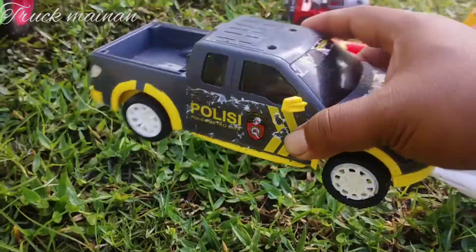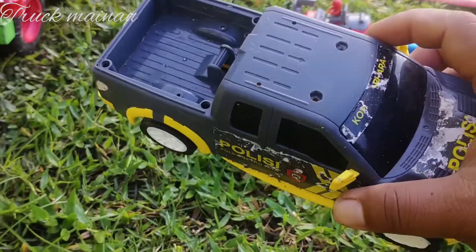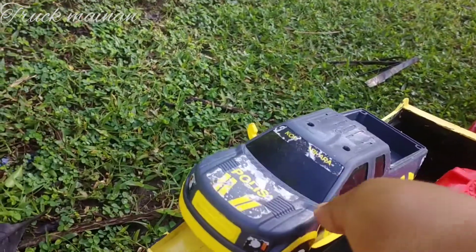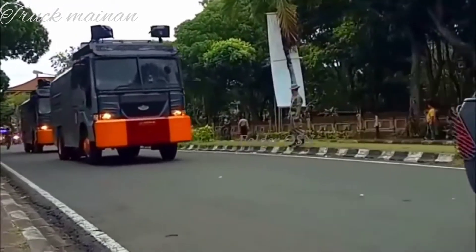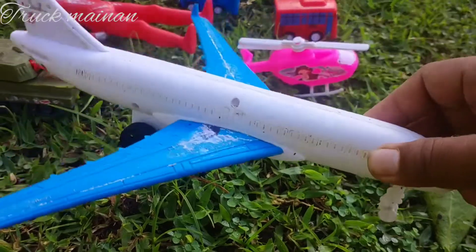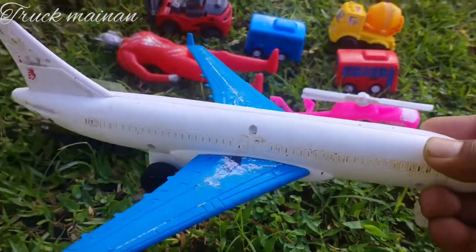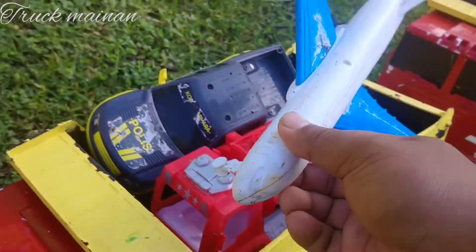Ini ada mobil polisi. Mobilnya polisi teman-teman, buat patroli. Ada pesawat terbang. Wah wah wah. Ini pesawat Garuda Indonesia teman-teman. Warna biru putih. Mantul.